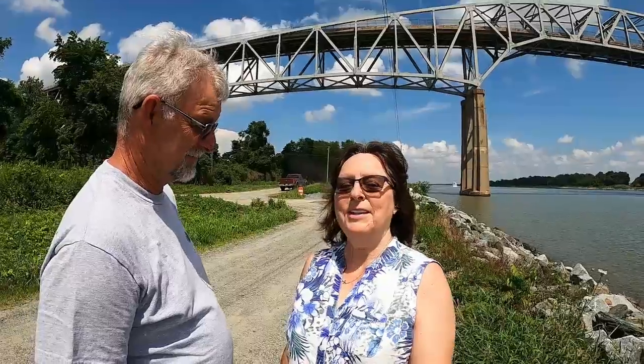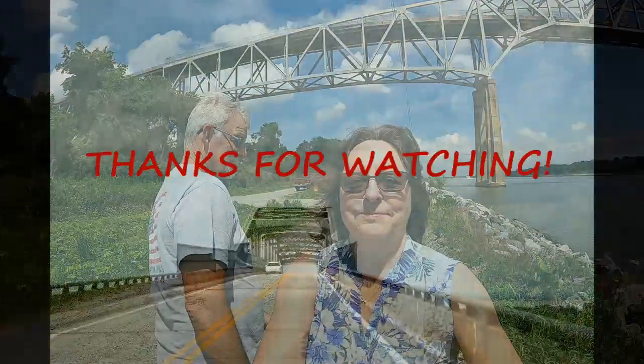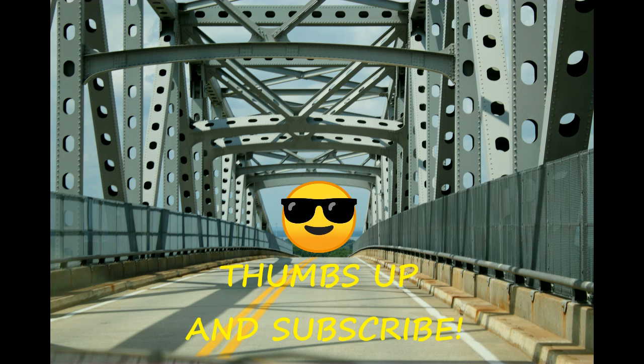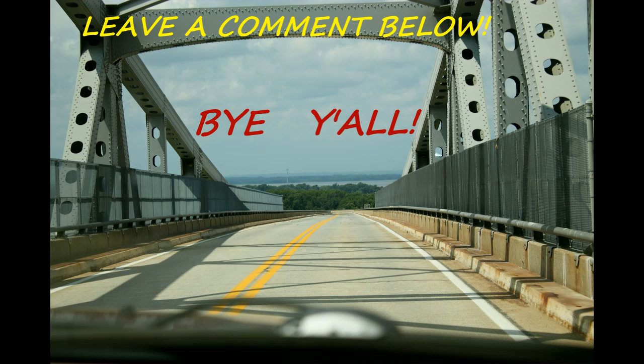Thanks for watching our video! If you liked it, give it a thumbs up and subscribe to our channel, The Go With the Flow Couple. Be sure to leave us a comment below. Bye y'all!